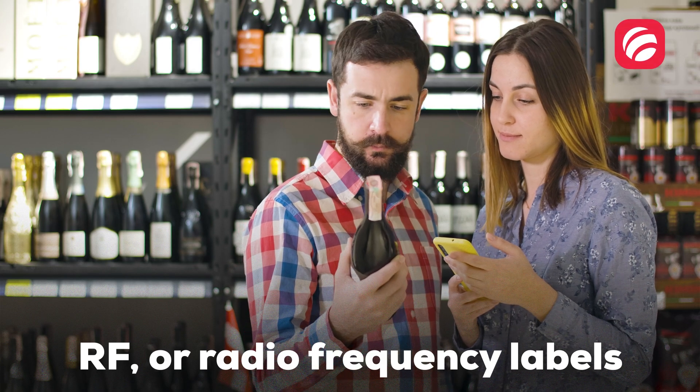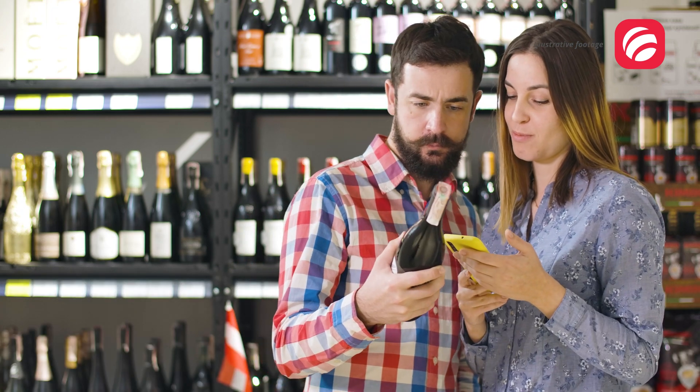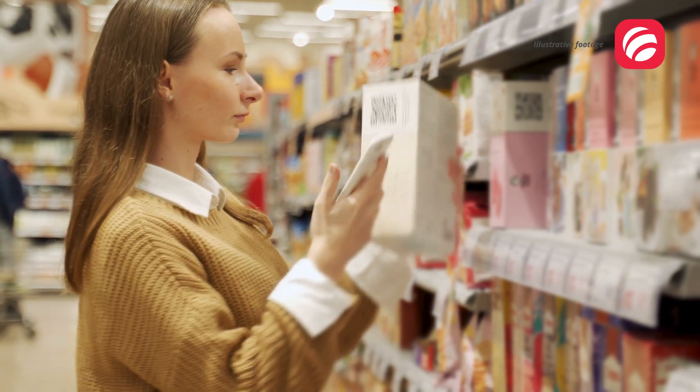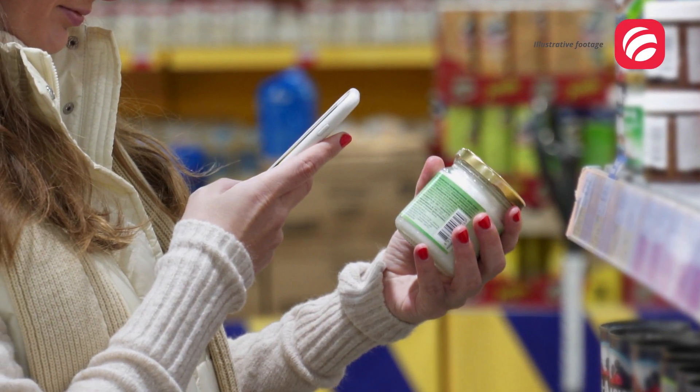RF, or radiofrequency labels, contain intelligent electronic components that provide information on product identification, date of packaging, and price, offering a multitude of applications. The evolution of the packaging system has come to allow important information records for both consumers and organizations, which will be able to identify critical points during transport, distribution, and storage of their product.